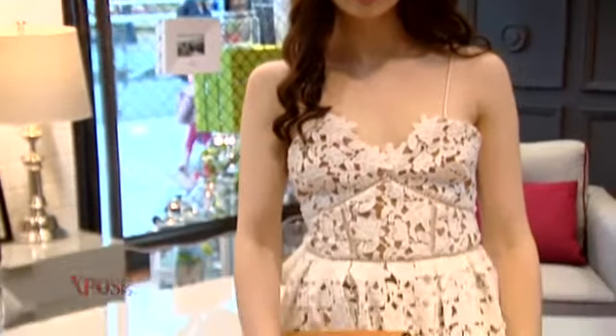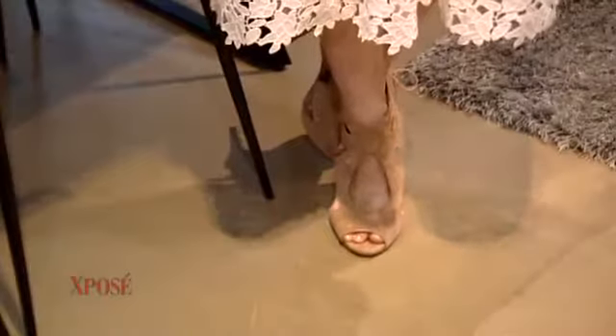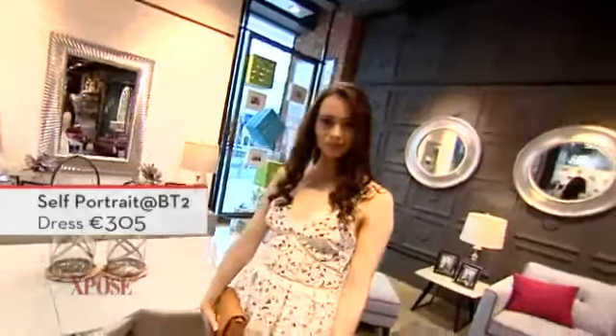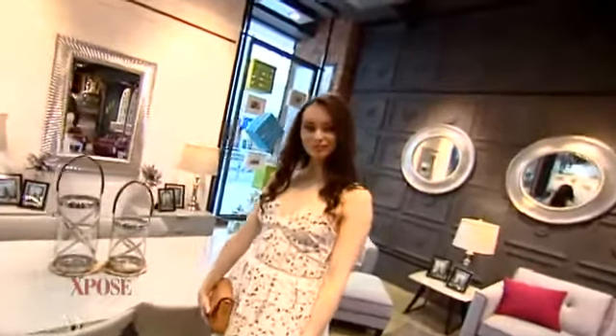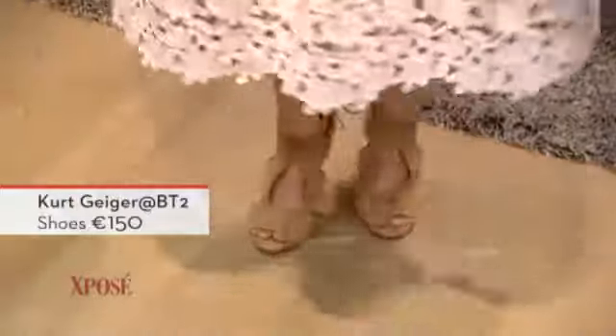So the first of our looks, shot right here in Easy Living, is a Self-Portrait dress coming from BT2. Self-Portrait is one of those brands that has just completely taken off. The great thing about this dress is that it's that timeless ivory white, beautiful embellishment detail, shoestring straps, and a kick-out skirt — it's going to give you the most magnificent-looking figure.